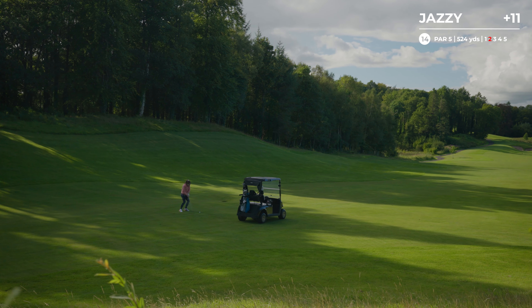Oh no, cut across that one. Oh, what a view. Beautiful green, beautiful weather, beautiful course. I can't ask for more than this. I'm loving this golf course.